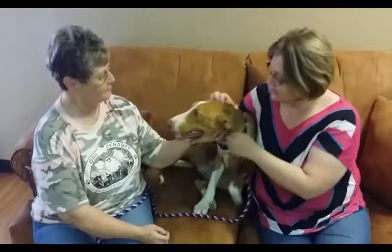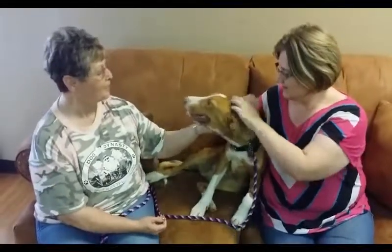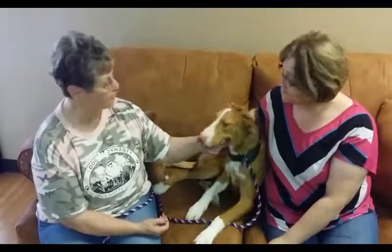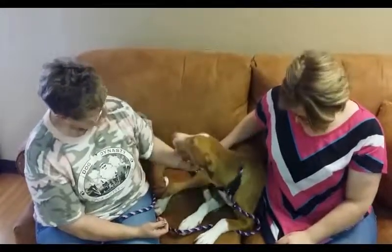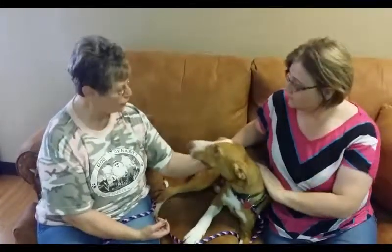Emerald SPCA — what are the details if somebody wants to come and adopt him? Just come on out to the shelter at 11901 South Coulter, and fill out a pre-screen. If everything looks okay on that, the adoption fee is $100, and that includes everything — he would have a microchip, his rabies vaccination, all of his shots current, and of course be neutered.